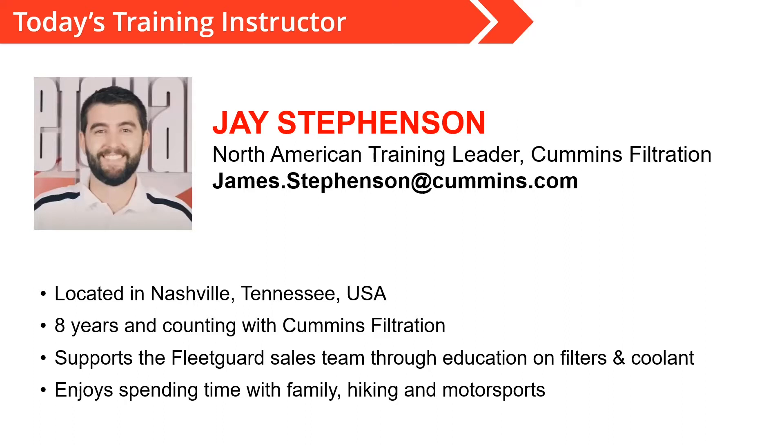I currently live with my wife and my little girl just south of the Nashville area. I was born and raised in middle Tennessee. When I'm not on the job, I do enjoy getting outside — hiking, camping, spending time outdoors. I love sports and really enjoy cars and racing, so pretty much anything automotive related makes working for an engine manufacturer like Cummins such a cool experience.